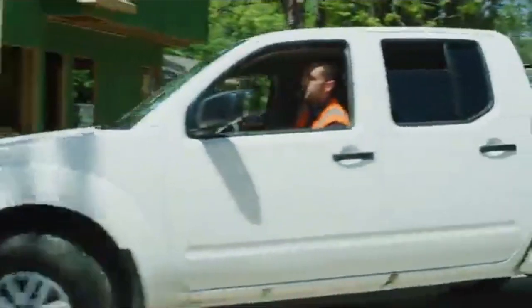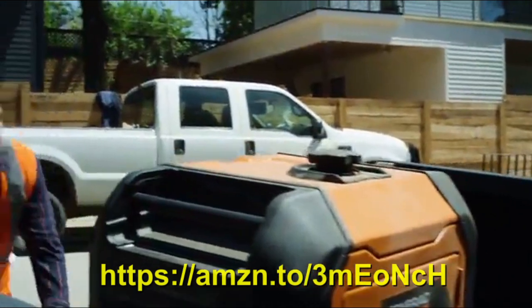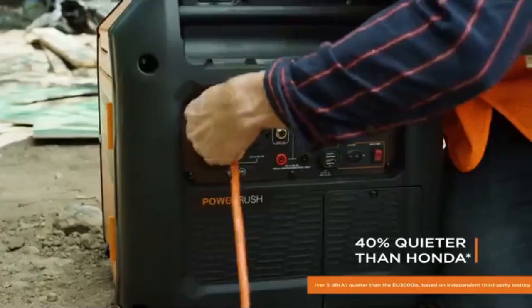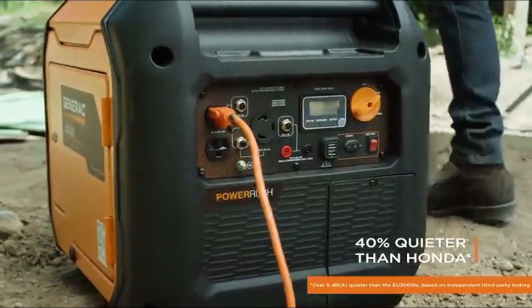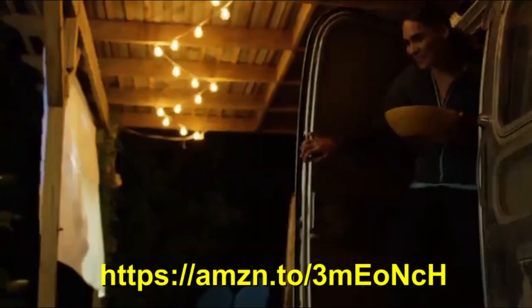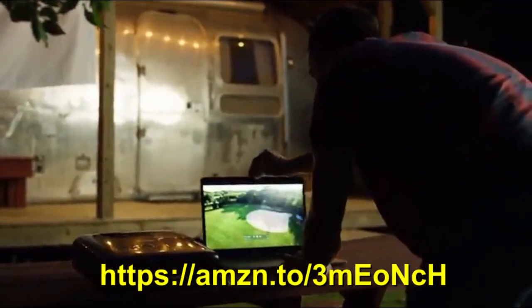Looking for a quieter, better, smarter portable generator? The IQ 3500 from Generac is quieter and more powerful than Honda generators. It's ideal for work with a durable steel enclosure and easy portability, and it's ready for play with advanced inverter technology.